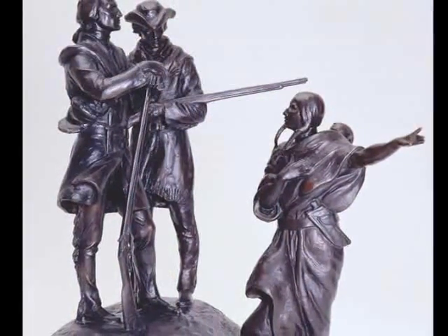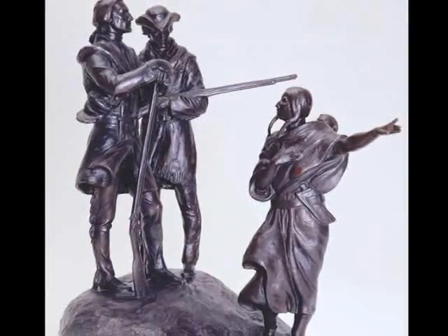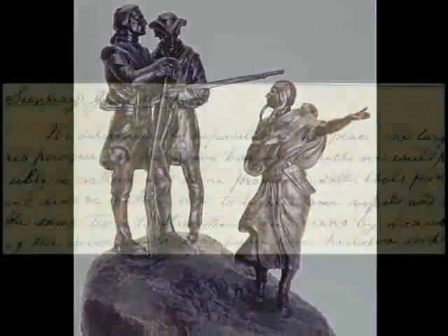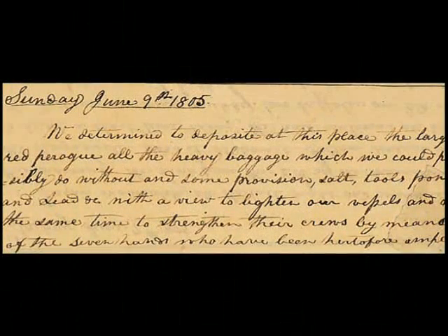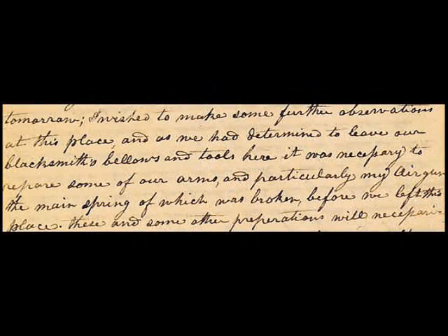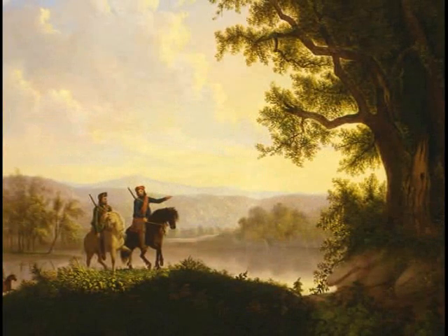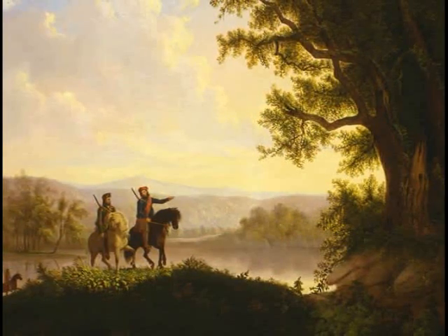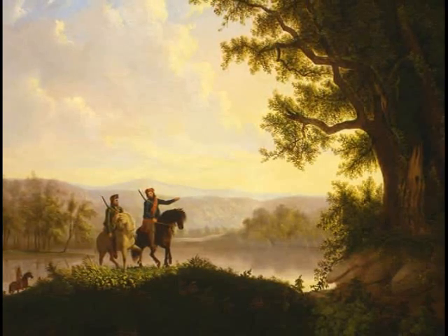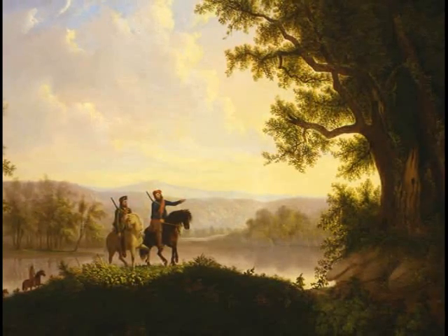The gun was apparently returned to Isaiah Lukens upon Lewis's death in 1809, and an inventory of the Lukens estate in 1847 cites an air gun that was made for and used by Lewis and Clark in their exploring expeditions. The air gun is mentioned at least 18 times in the journals of the Expedition. It seemed to amaze the Native Americans because it fired without the noise and smoke of a black powder rifle. It was also used to kill at least one deer for food for the members of the Expedition.